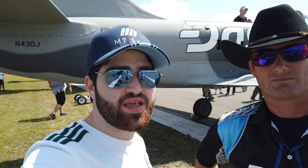I'm trying to become the fastest race pilot on the planet. I believe this aircraft and the support of Method 7 Eyewear are going to allow us to achieve this goal this year.